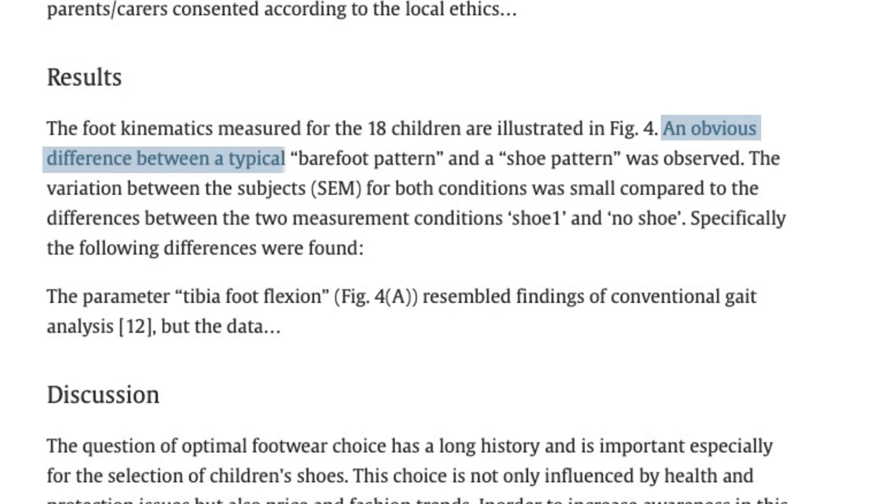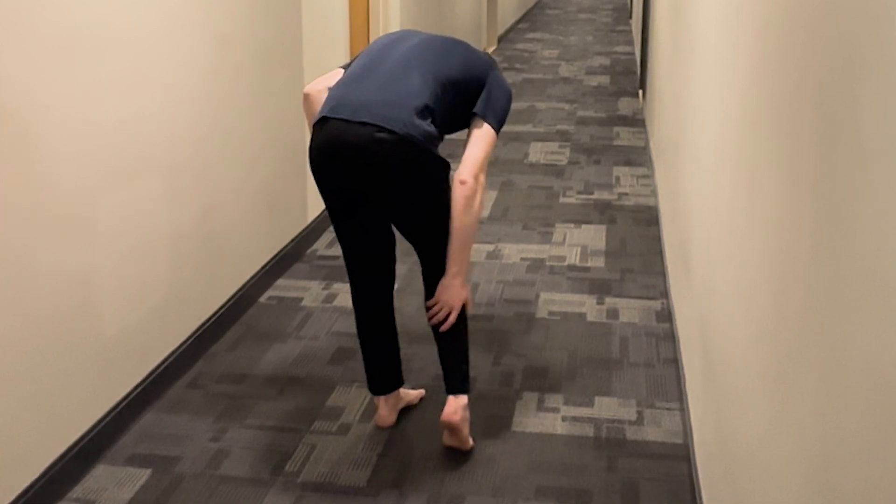Number two: reduced chance of injuries. A study by Sebastian Wolf and colleagues in 2008 confirmed similar findings. The study looked at 18 children and found that wearing barefoot shoes compared to modern footwear altered the distribution of plantar pressures during walking and running, leading to a more even pressure distribution across the foot and reducing peak pressures in the heel and forefoot, thereby potentially reducing the risk of pressure-related foot conditions.